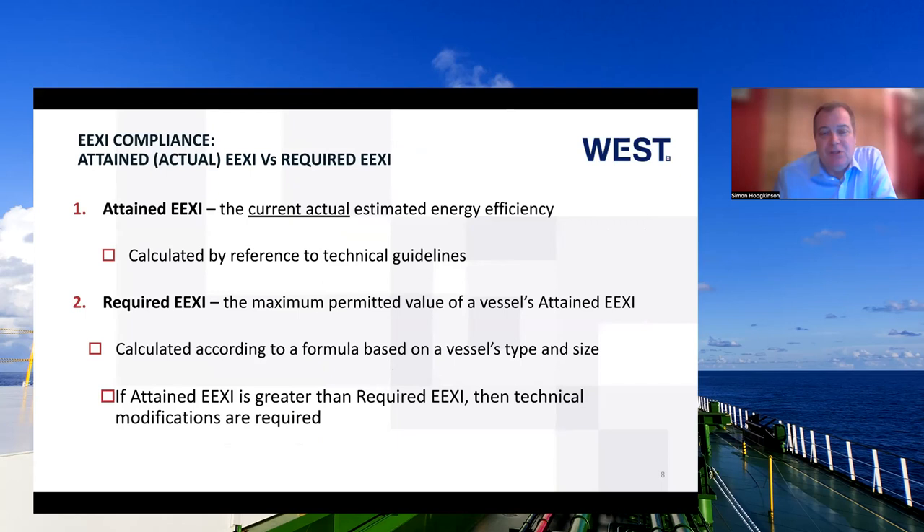There are two parts to it. The first part is the attained EEXI, which is the current actual estimate of the energy efficiency, calculated using the technical guidelines of the equipment and the design of the vessel. Then you have the required EEXI, which is the maximum permitted value of the vessel's attained EEXI, and it uses a formula based on vessel type and vessel size. If the attained number is greater than the required number, then technical modifications are required to get the attained number lower.